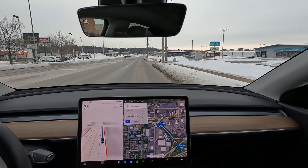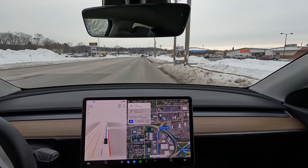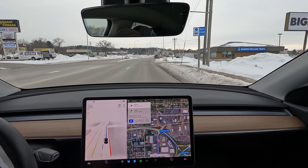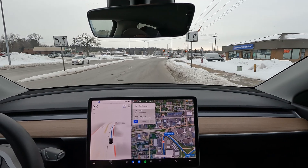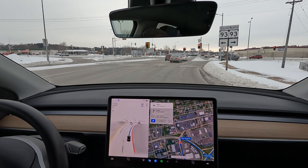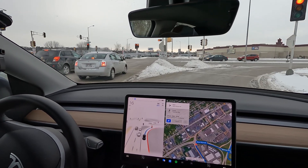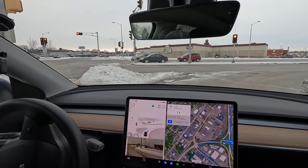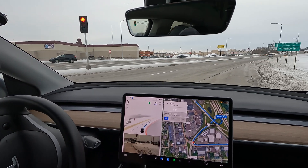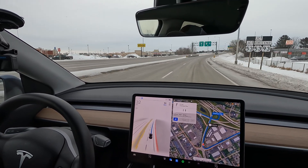That lane change is automatic — all full self-driving at this point. Nice, gradual entry into the turn. The car stopped, cameras are looking, no traffic coming, safe to proceed. That was very well done.